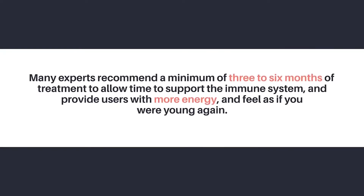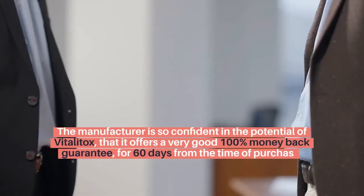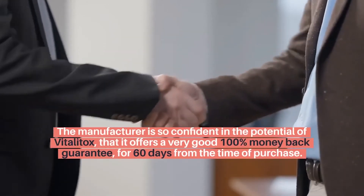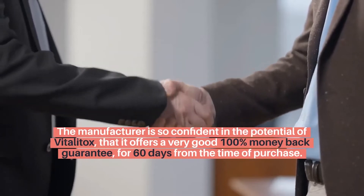Many experts recommend a minimum of three to six months of treatment to allow time to support the immune system and provide users with more energy, making you feel as if you were young again. The manufacturer is so confident in the potential of Vitalitox that it offers a 100% money-back guarantee for 60 days from the time of purchase.